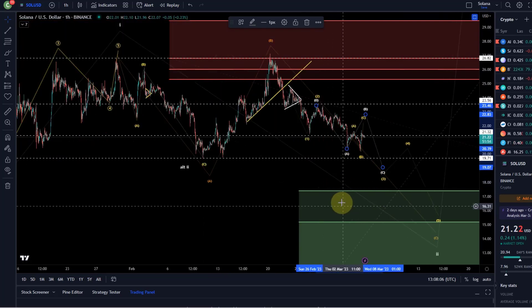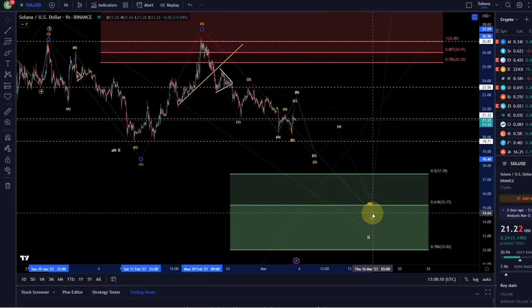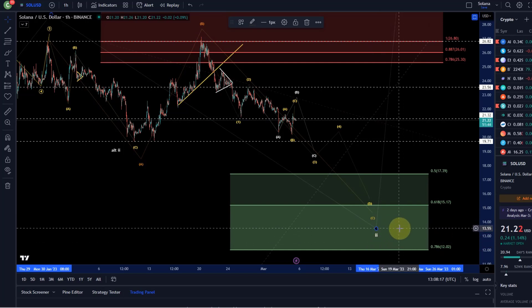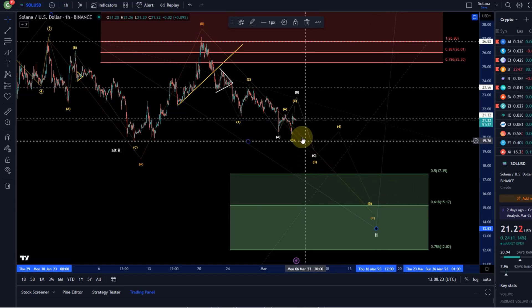My ideal roadmap is listed here to the downside into this area between $17.39 and $12. That we get to $12, I find that unlikely. But I think we could still see $17.39 — that would be what I prefer. I can definitely see that happen.